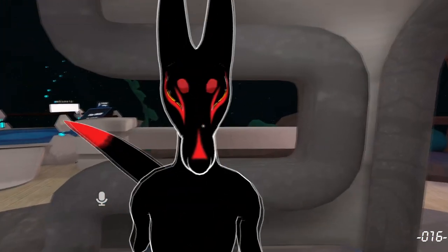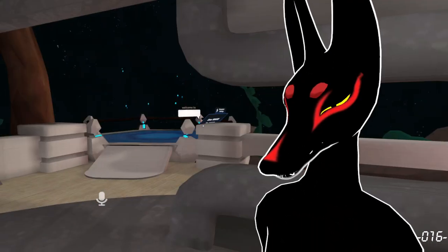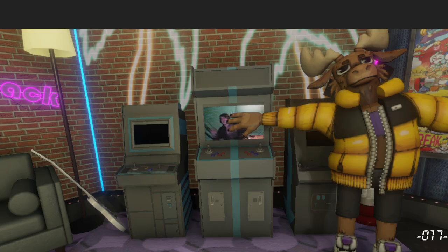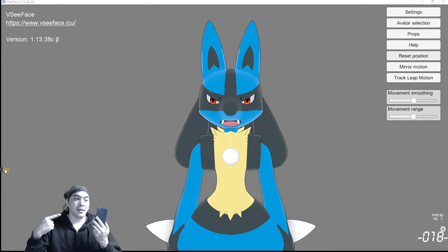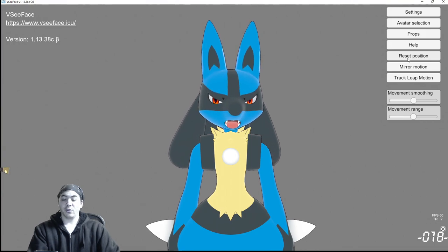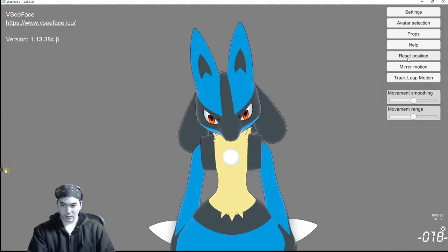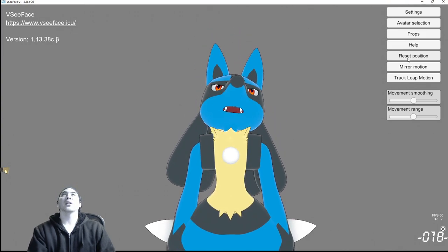Oh yeah, hold on. Hey, look at that! The eye dots. Hey! Over here! Hi! ...is to add the software on this and make it a lot more accurate. And now, if I move my head, right? It doesn't line up, apparently, but I can fix that.